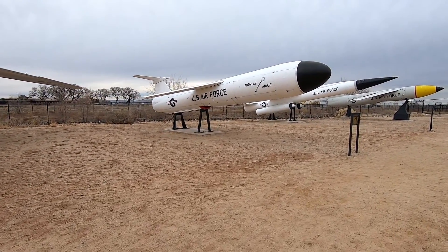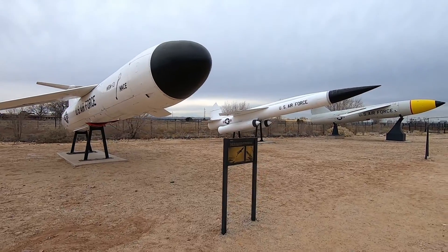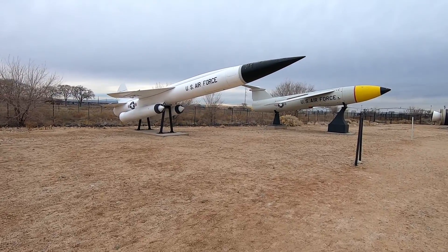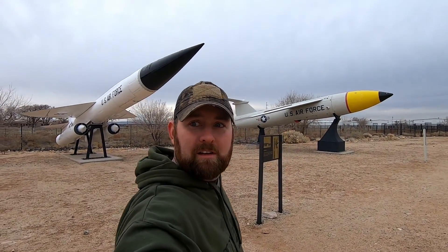Here we have four examples of nuclear cruise missiles, just to give a size comparison. This place is really cool — the nerd in me is geeking out about this stuff. Up here I think we have some intercontinental ballistic missiles, so let's go check those out. There's a lot of cool stuff here.